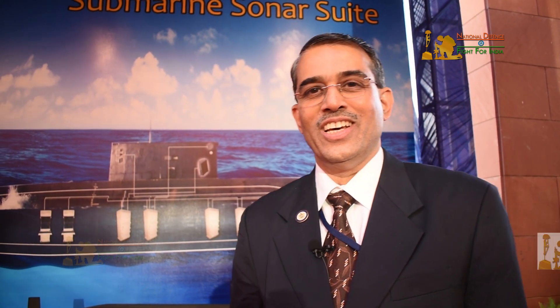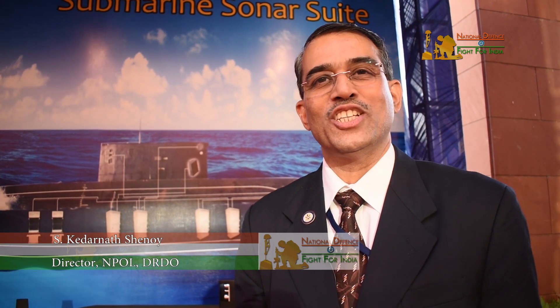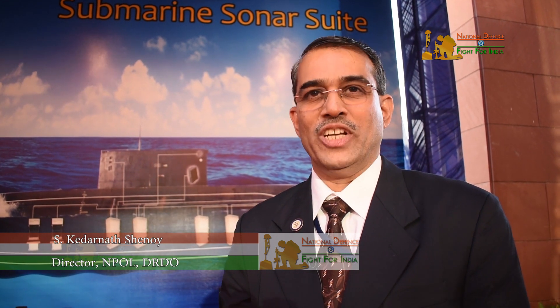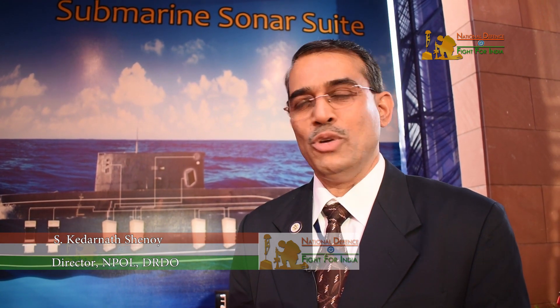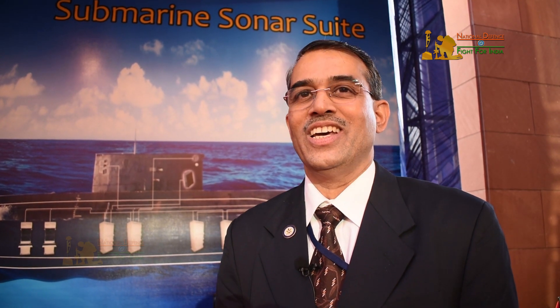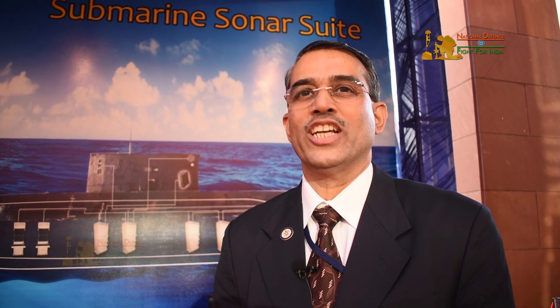Today is a proud day for us. Two of our sonar-related systems have been handed over by the Raksha Mantri, Sri Arun Jaitliji, to the Chief of Naval Staff. NPOL has been working in the area of sonars for the last 50 years and we have a number of products to our credit which have been handed over to the Navy.